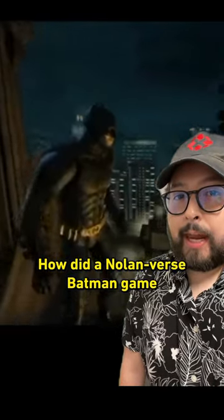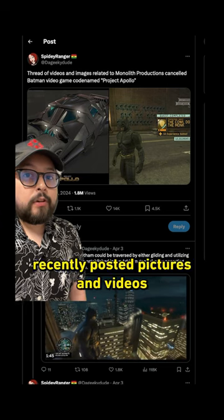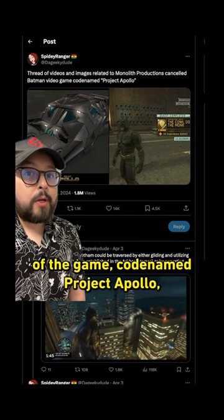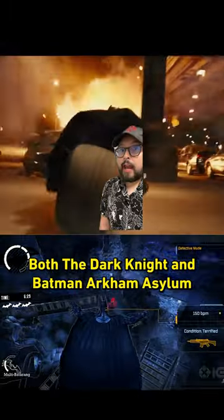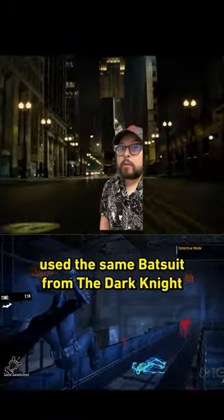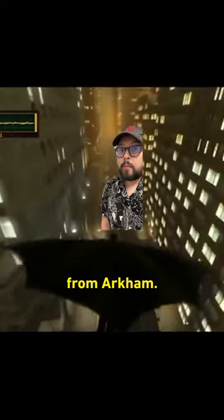How did a Nolan vs. Batman game turn into Shadow of Mordor? Twitter user Spidey Ranger recently posted pictures and videos of the game codenamed Project Apollo, which was being developed by Monolith. Both The Dark Knight and Batman Arkham Asylum had already come out, so Project Apollo used the same bat suit from The Dark Knight and a similar grappling hook traversal system from Arkham.